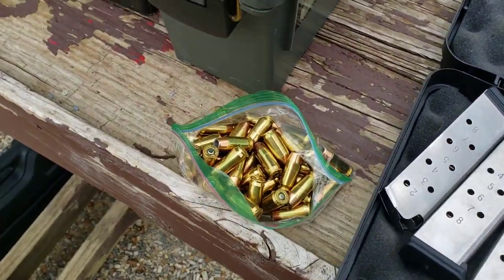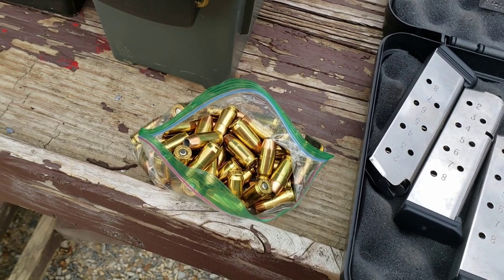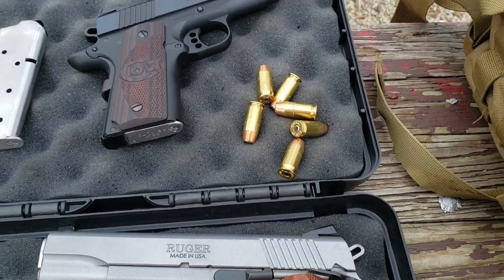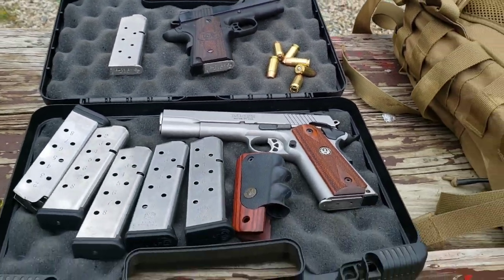These are Federal Hi-Shok 185-grain jacketed hollow points — the white box. That's what we're using here. I'm just going to do three a piece and see what kind of results we get.